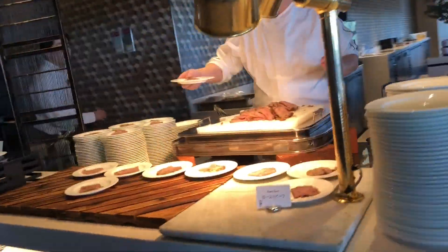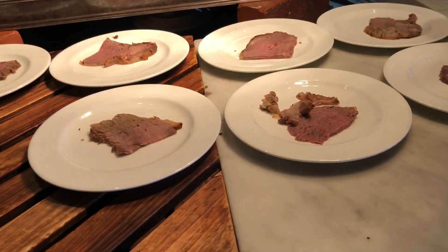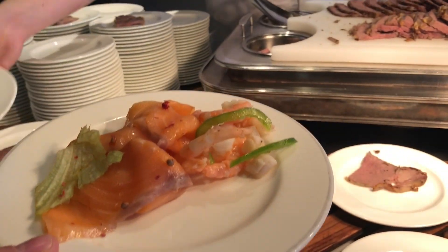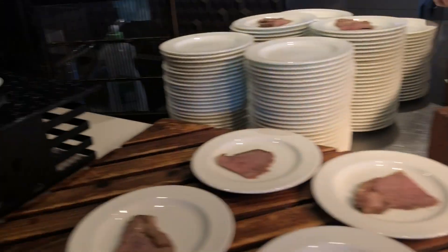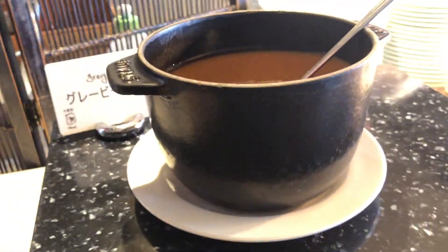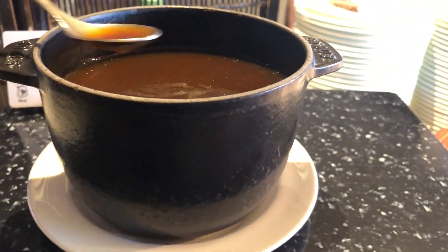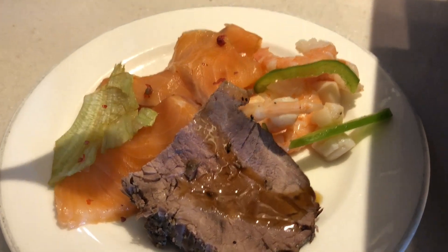Alright, we got the chef — Master Chef — working hard. Got the roast beef. Can I just get a slice on my plate? Good man, thank you so much. We have gravy sauce — ooh, a little tiny spoon. Oh, that looks good!